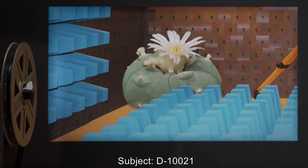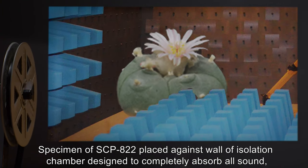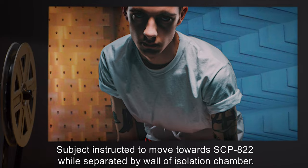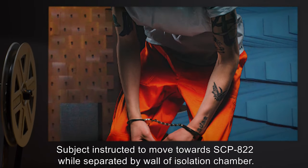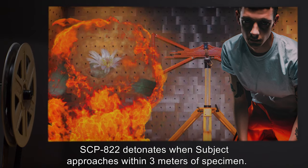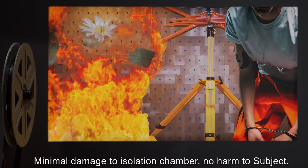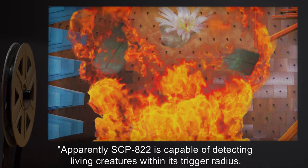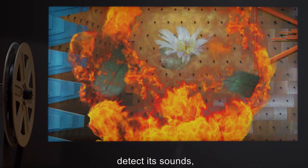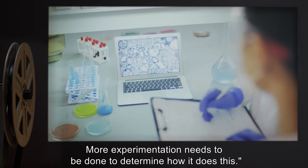Subject I-0-0-2-1. Procedure: Specimen of SCP-822 placed against wall of isolation chamber, designed to completely absorb all sound, vibration, and temperature fluctuation. Subject instructed to move towards SCP-822 while separated by wall of isolation chamber. Results: SCP-822 detonates when subject approaches within three meters of specimen. Minimal damage to isolation chamber, no harm to subject. Apparently, SCP-822 is capable of detecting living creatures within its trigger radius, despite not being able to see the target, detect its sounds, or feel any shifts in temperature. More experimentation needs to be done to determine how it does this.